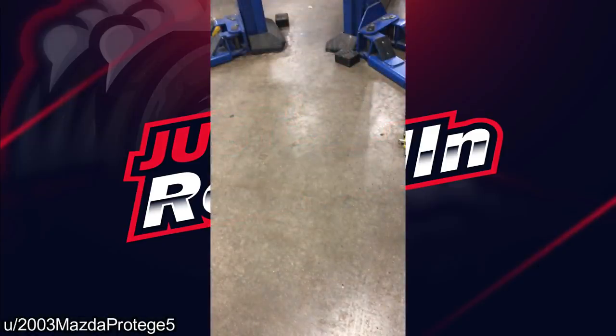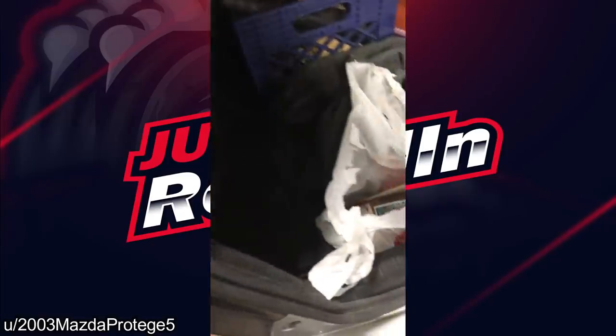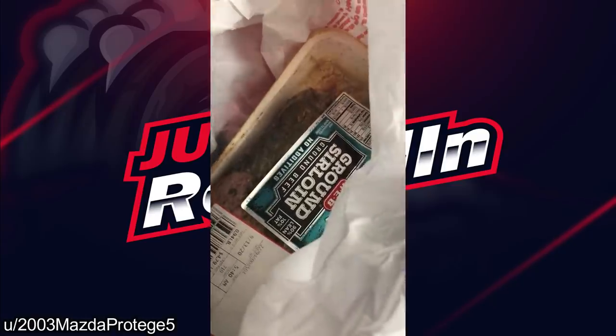Customer states there is a horrible smell coming from my car. I could only imagine how disgusted this smells.